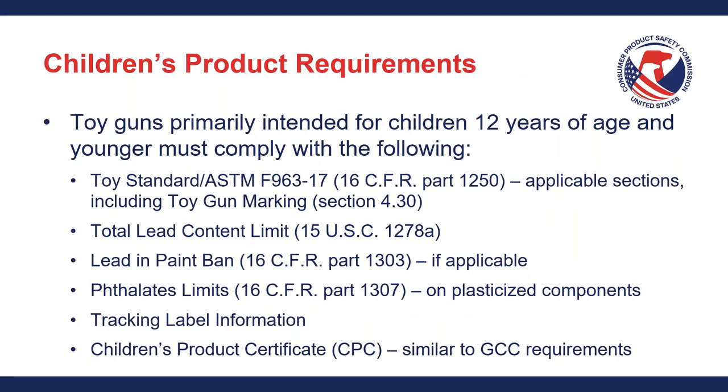Quick overview of children's product requirements: this presentation is not intended to focus on children's products. However, toy guns or toy imitation firearms that are primarily intended for children 12 years of age and younger must comply with the following requirements. Number one, there is a very specific toy gun marking requirement in the toy standard section 4.30, which is the counterpart section to 16 CFR Part 1272. Additionally, those toy guns or toy imitation firearms would have to comply with any other applicable sections from the toy standard.